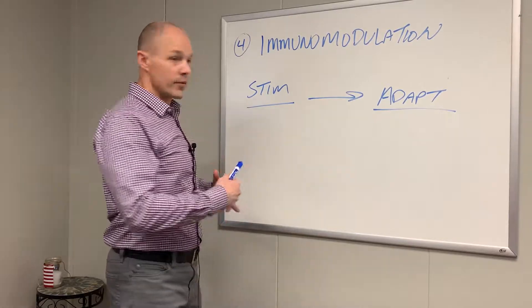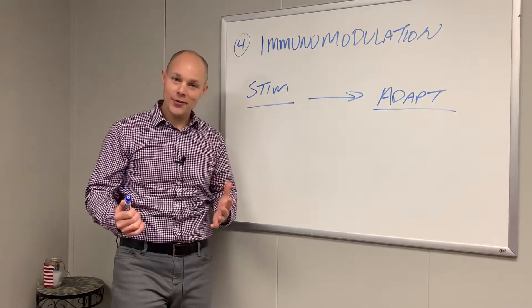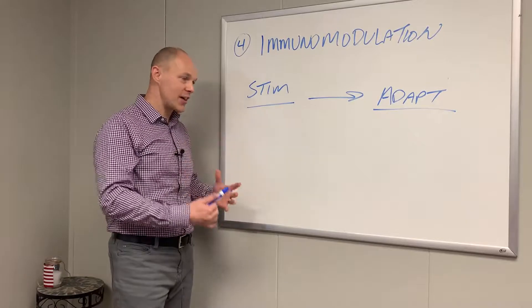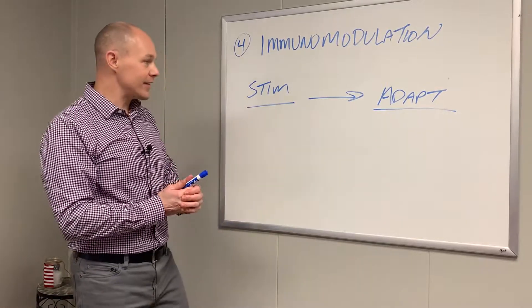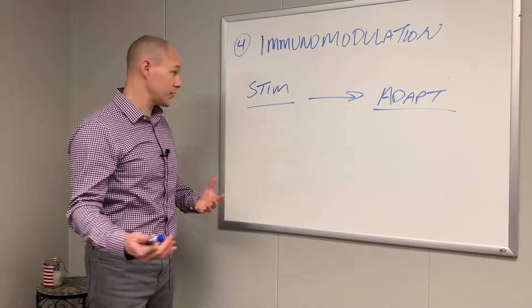Wrapping up our video series with video number four on our immune health system that's working extremely well for our patients and the people that are close to us in our community, following these guidelines from a natural perspective to support their immune system and their health.